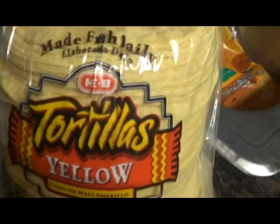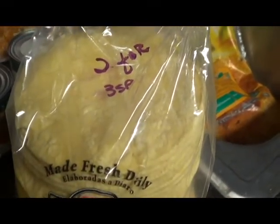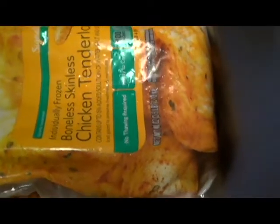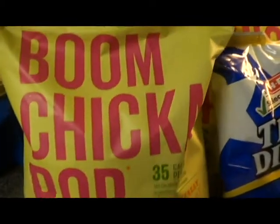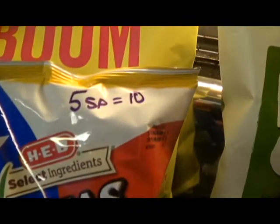These HEB tortillas are a newer brand — two tortillas for three smart points, which is a little high; the other one was one point for one. And this chicken I got from Randall's — it was $5 for a whole 2.5 pound bag of boneless skinless chicken tenderloins. I'll be doing this for the week, so I've got to hurry and put that away. And these are the Taco Shells — five smart points for one. Boom Chicka Pop — you know that's my addiction — one smart point for one cup. And the Texas Dippers, like scoop Fritos, you can have a ton of those for five smart points.